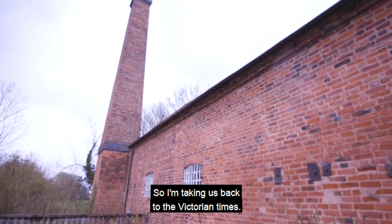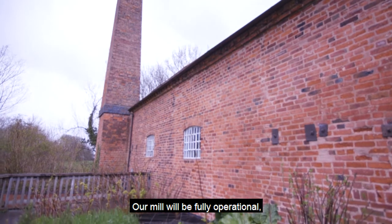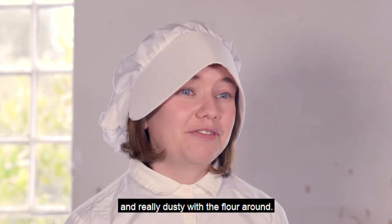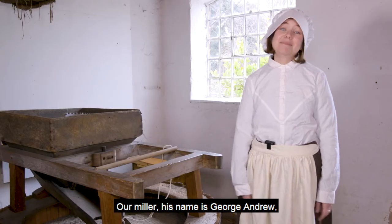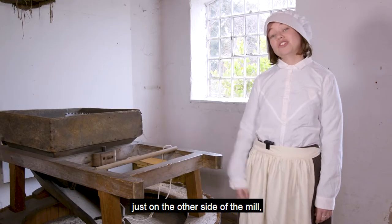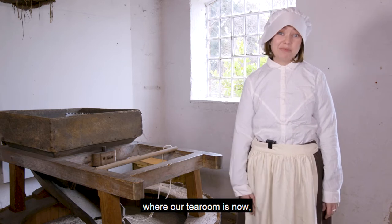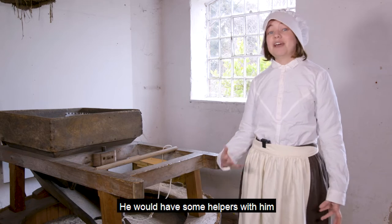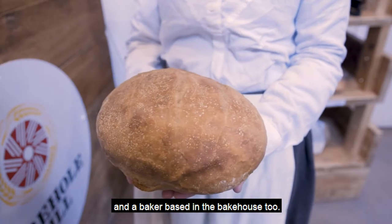So I'm taking us back to the Victorian times. Our mill will be fully operational, it'll be really noisy, really smelly and really dusty with the flour around. Our miller, his name is George Andrew, and him and his family would live just on the other side of the mill where our tea room is now, and he'll be in charge of the operational side of the mill. He would have some helpers with him and a baker based in the bakehouse too.